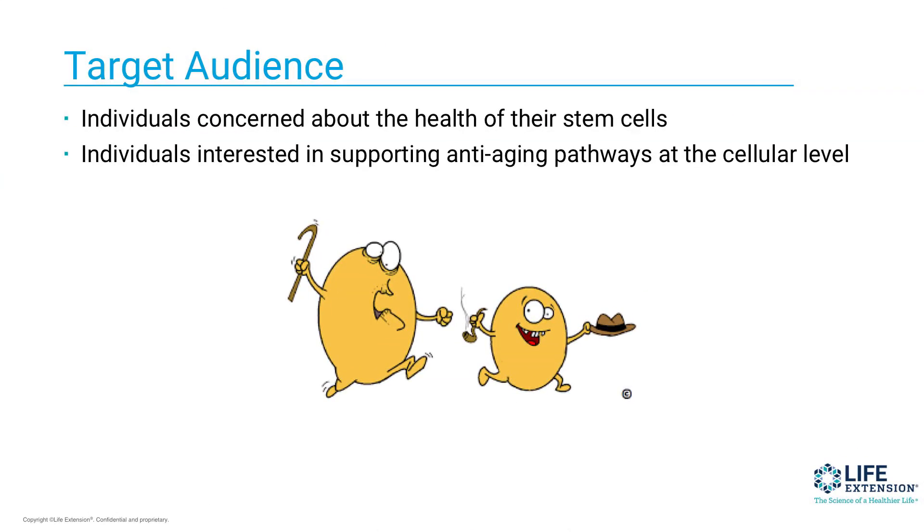People who are concerned about the health of their stem cells will really be interested in this formula, and individuals interested in supporting anti-aging pathways at the cellular level will be very interested in this formula. I do believe that a lot of people understand the importance of stem cells, and to know that there's a natural way to help us balance stem cell renewal with differentiation is really important.